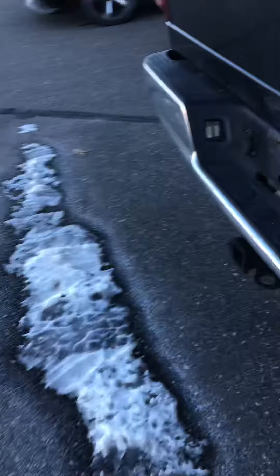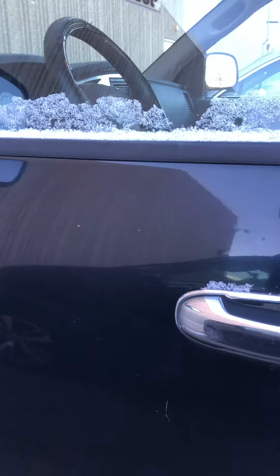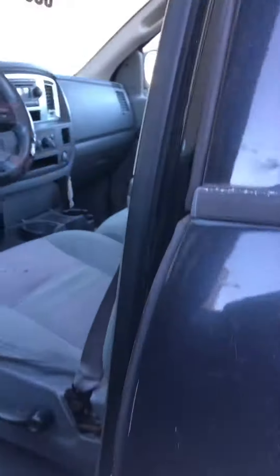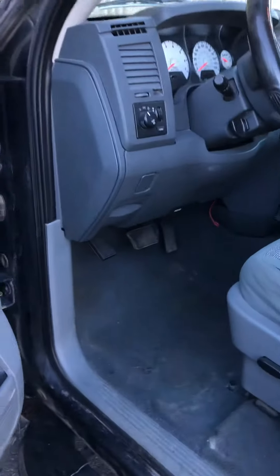Nice tires — just about brand new on it. Tow package included. Come check this thing out. Good-looking truck overall. It's got some miles on it but not too many, and at a very inexpensive price. Come check this truck out in more detail and take it for a spin.